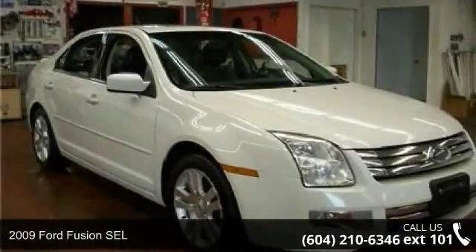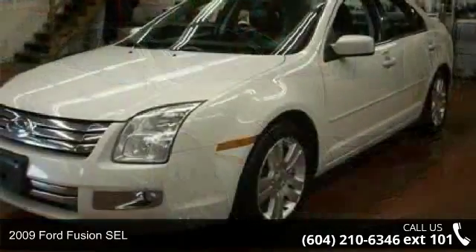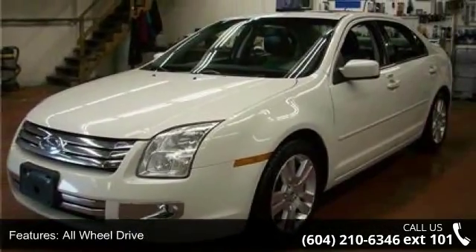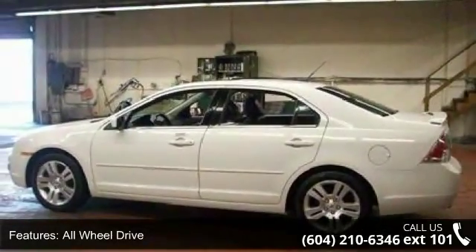Step into the 2009 Ford Fusion SEL. If you are looking for a first-rate auto, this one could be yours today. This vehicle comes with a reliable six-cylinder engine, connected to a smooth shifting automatic transmission.